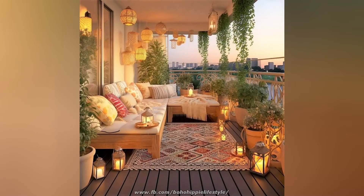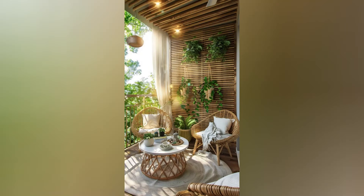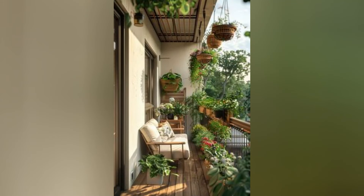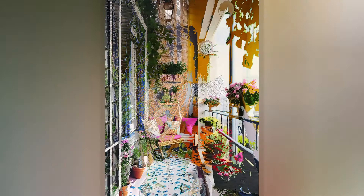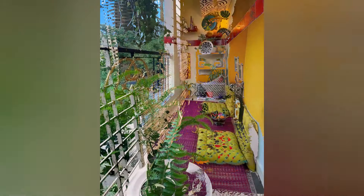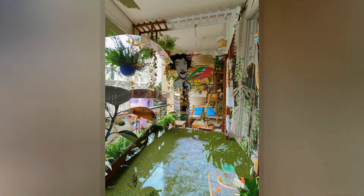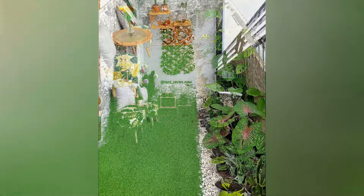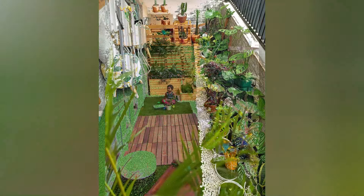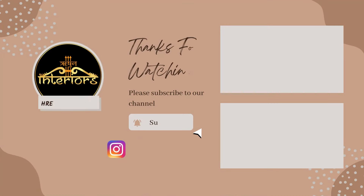And there you have it! With careful planning and creativity, your balcony can become a stunning extension of your home — whether it's for relaxation, dining, or gardening, the possibilities are endless. If you enjoyed this video, don't forget to hit the like button, subscribe, and turn on notifications for more home design and gardening tips. Have questions or want to share your balcony transformation? Drop your comments below. Thanks for watching and happy decorating!